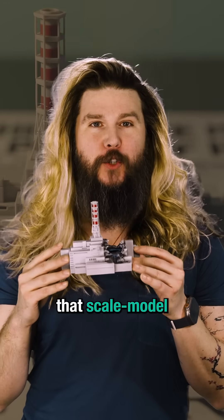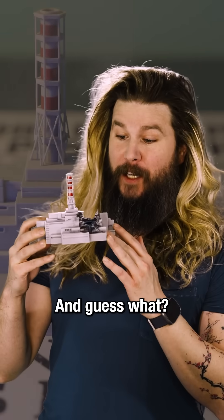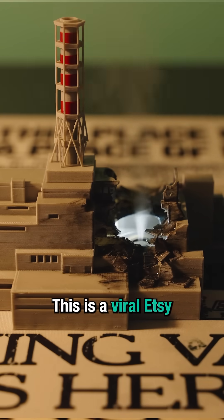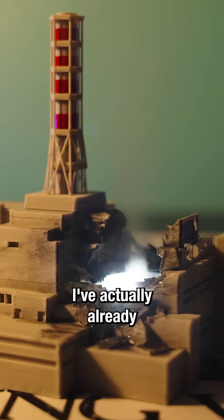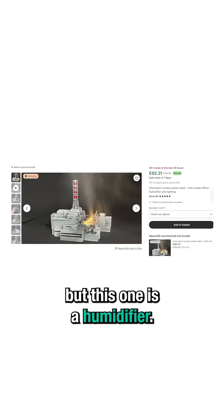Hey, so I bought that scale model Chernobyl humidifier that went viral on Etsy, and guess what? You can actually learn something from this. This is a viral Etsy print of Chernobyl. I've actually already had a print of Chernobyl for some time, but this one is a humidifier.